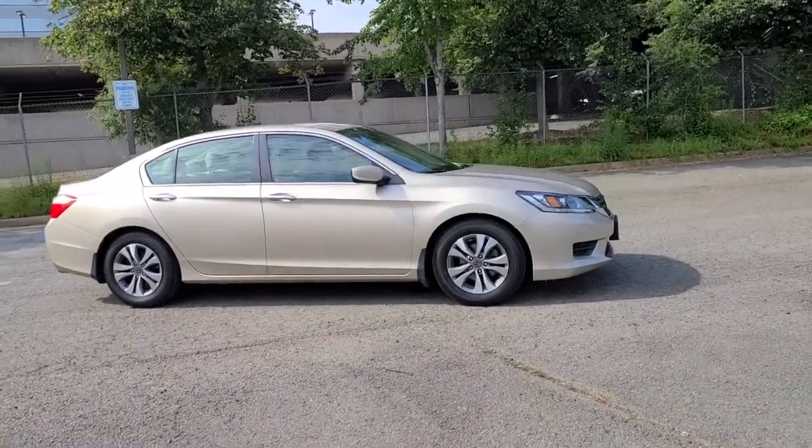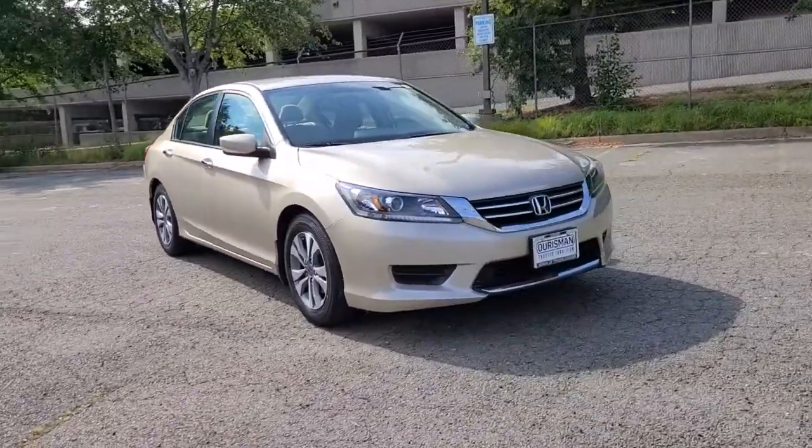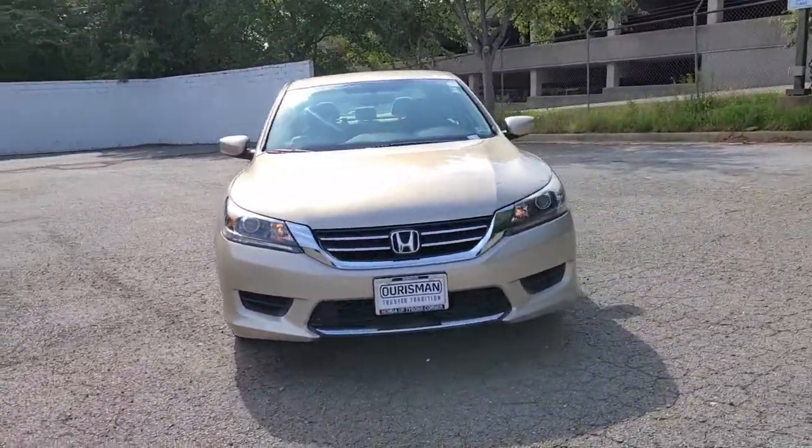Introducing the 2015 Honda Accord. This vehicle is an outstanding buy with fewer than 70,000 miles on the odometer.